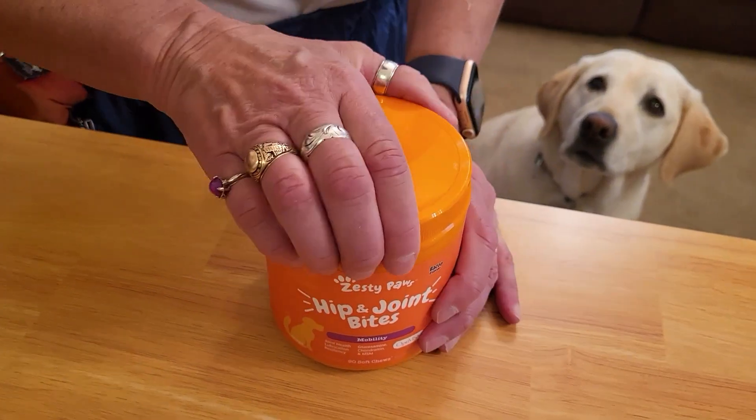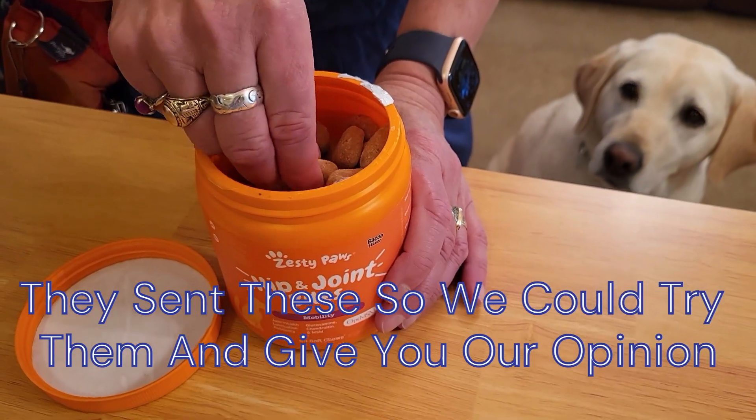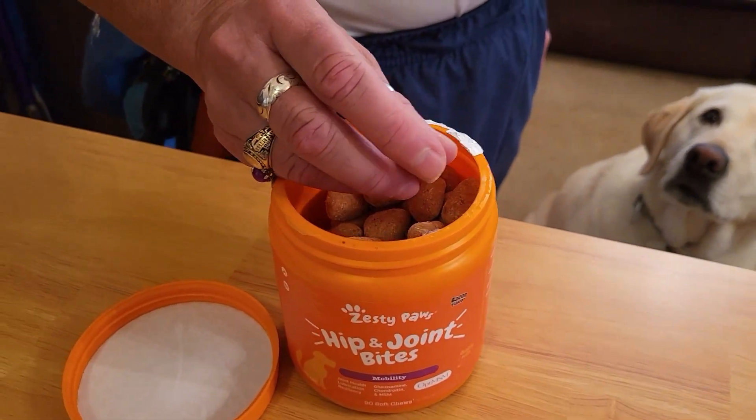So Pippi could try them out — we probably won't be tasting them. But let me see... they smell pretty good. Yum-yum for a dog.